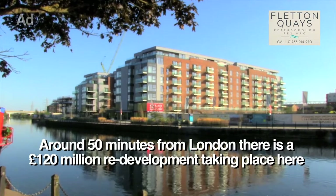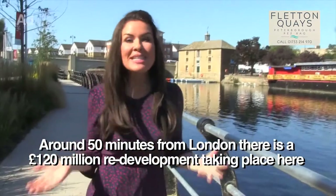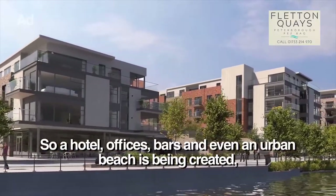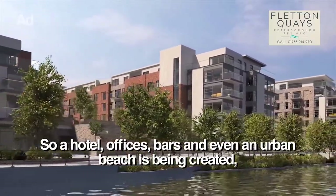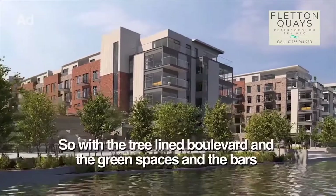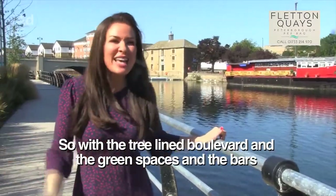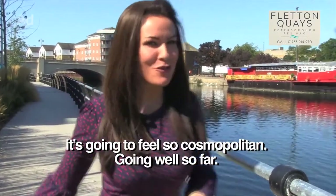Around 50 minutes from London, there's a £120 million pound redevelopment taking place here on the south bank of the River Nene. A hotel, offices, bars and even an urban beach is being created, giving life to a whole new community. So with the tree-lined boulevards, green spaces and the bars, it's going to feel so cosmopolitan. Going well so far.